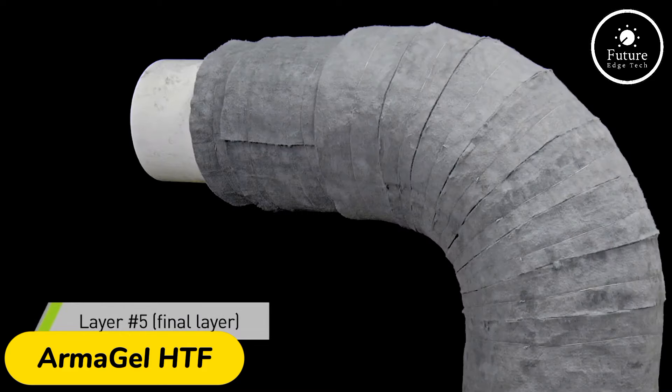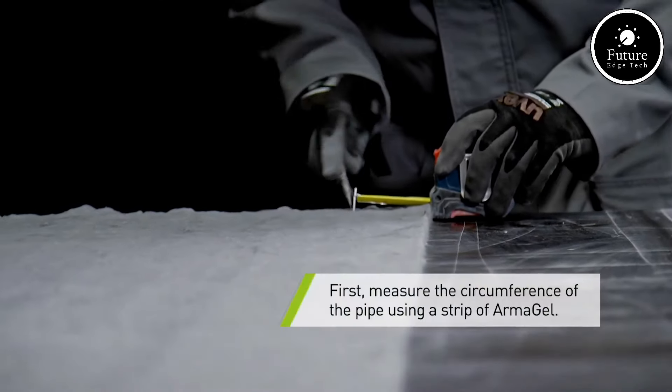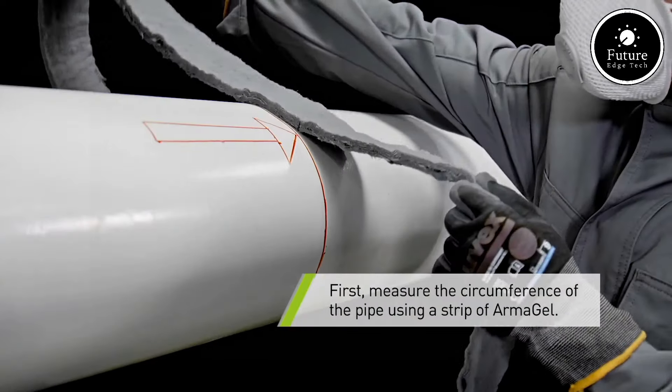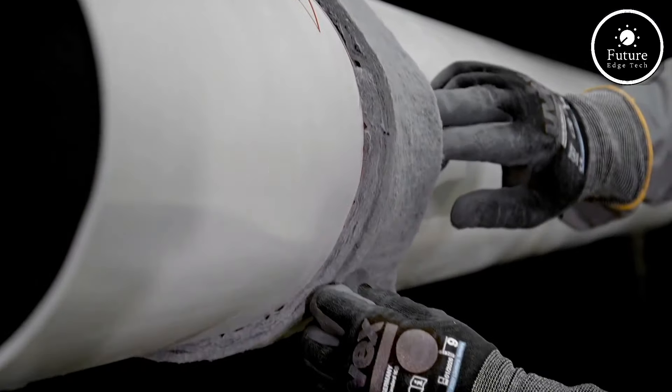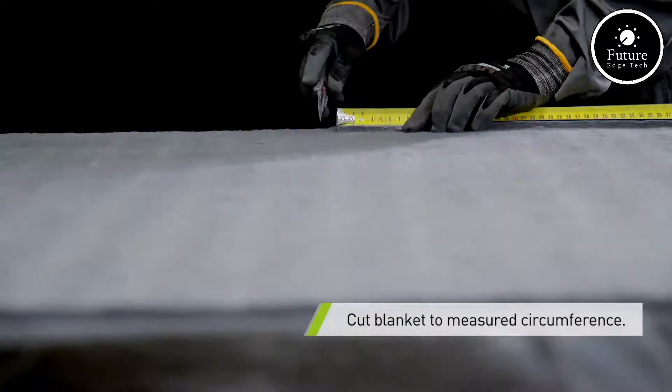Armagel HDF is a revolutionary high-temperature insulation material designed to offer top-tier thermal protection in demanding industrial environments. Part of the Armagel series, this material is specially formulated to withstand high temperatures while providing industry-leading insulation efficiency.